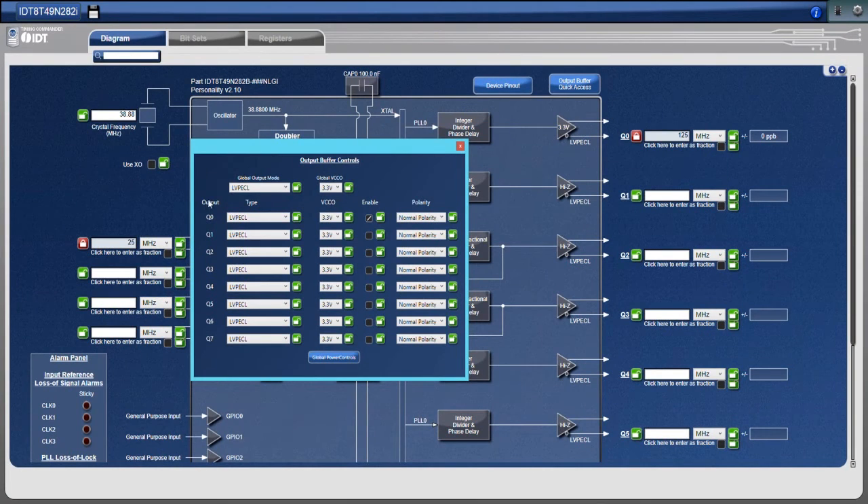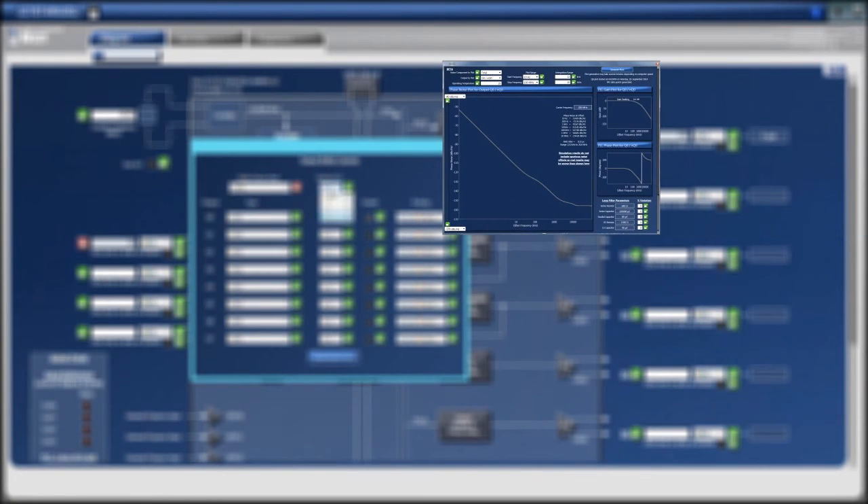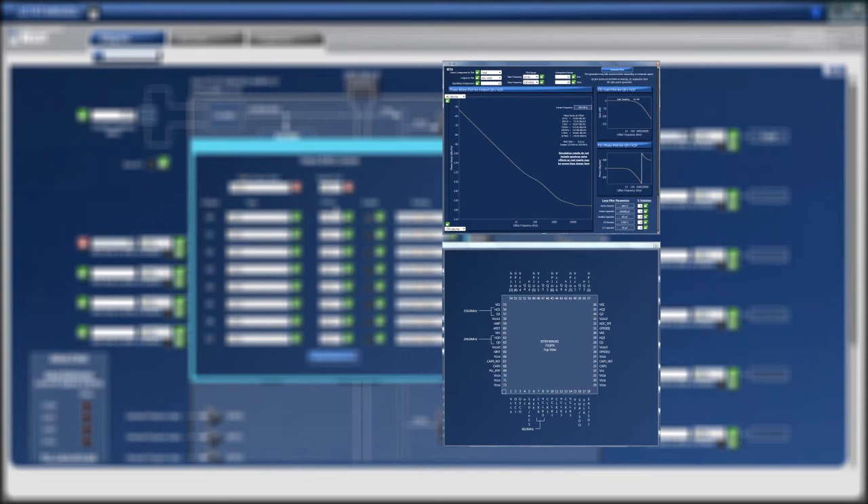To help you program complex devices more intuitively, Timing Commander's advanced features include the ability to create phase noise estimates, generate the schematic symbol and termination circuit,